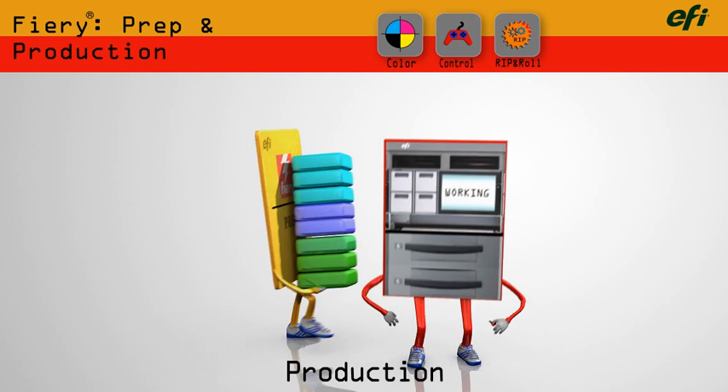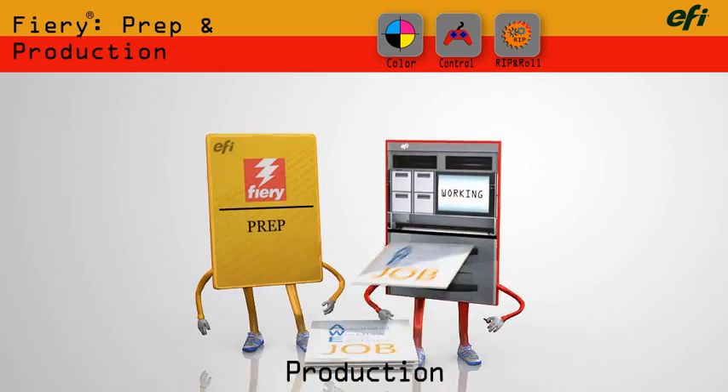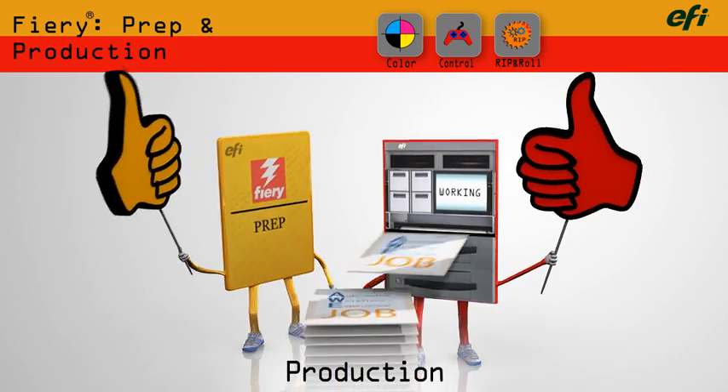As the digital press produces the job, it gives constant feedback to the Fiery. It knows when the job is started and finished, and exactly how many pages were produced.